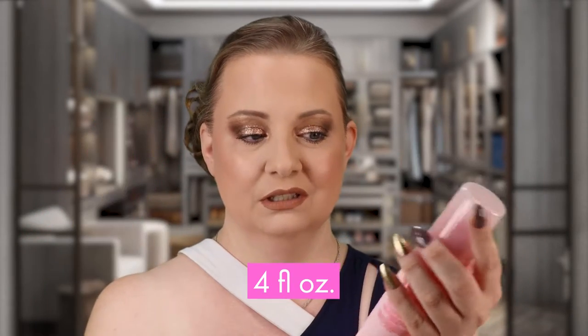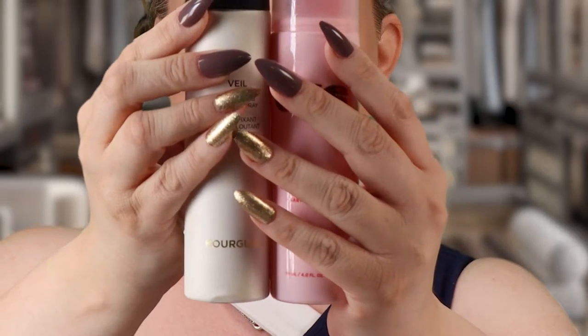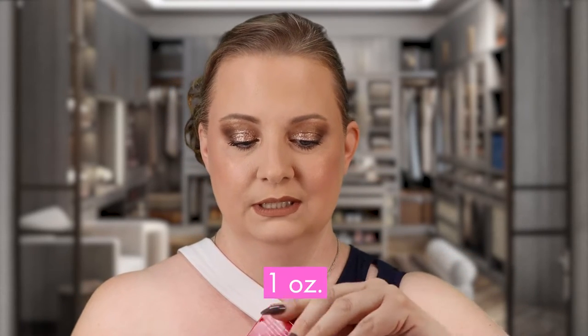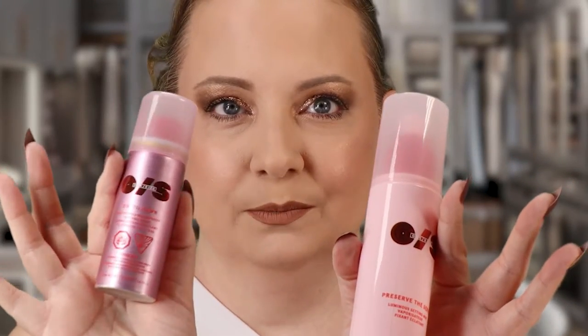I picked up both sizes — he made a mini and a large one. The large one is 118 mils, which is a really massive size. Comparing it to the Hourglass Veil, you can see it's a really good size product. The waterproof mini I picked up is 46 mils. This one is a very shimmery pink and this one is more of a plasticky pink — one's metal, one's plastic. I kind of love the pink vibe, it's very on trend.